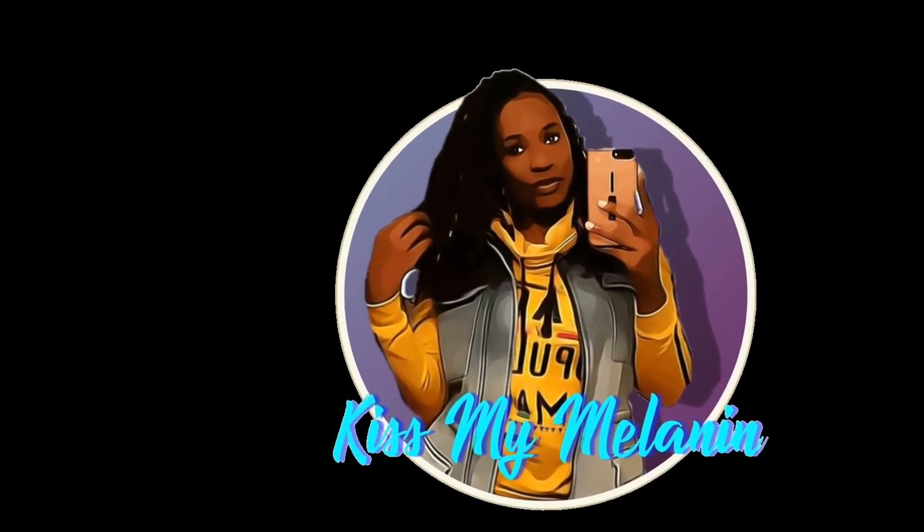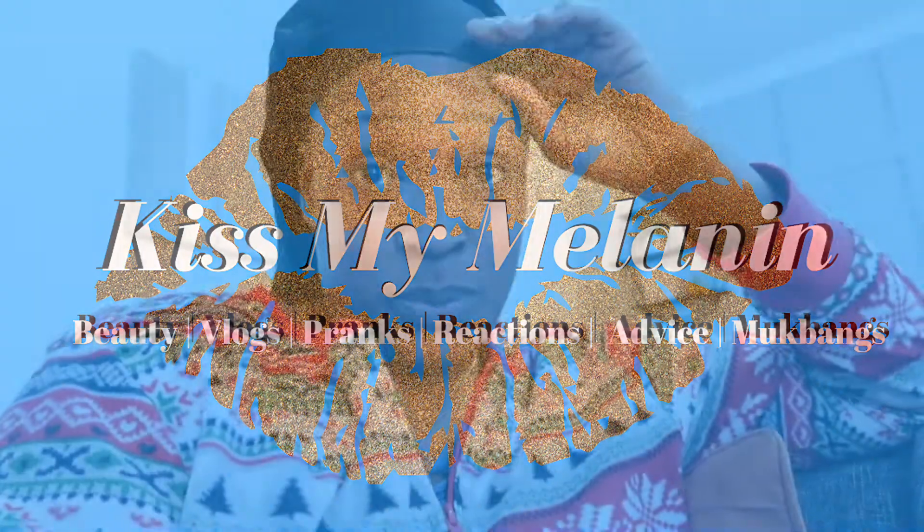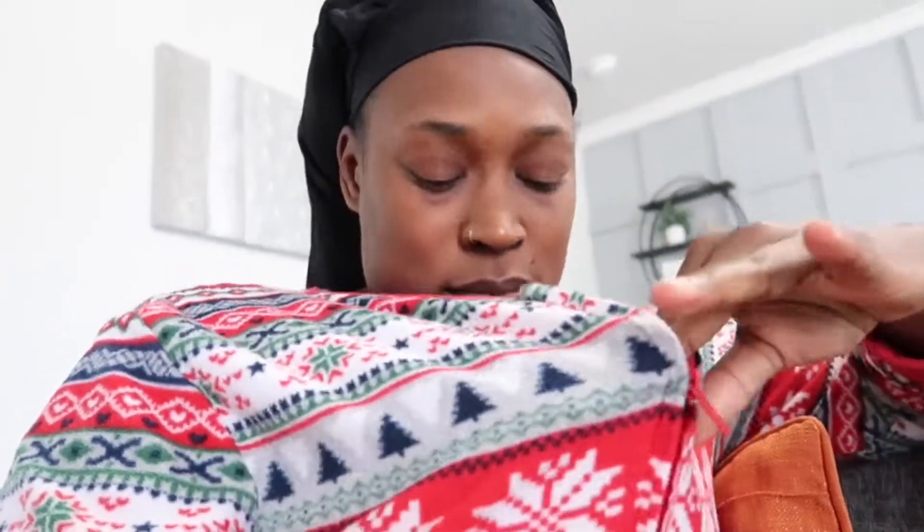What's good Melanin Mafia? It's your favorite Melanin Cream back on the vlog. Hey y'all, so clearly it's another day and I'm in my pajamas. I'm in my pajamas but I always throw this onesie on if I'm cold.